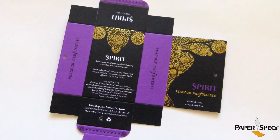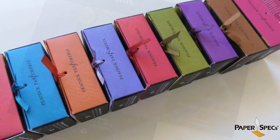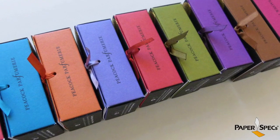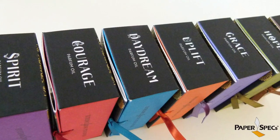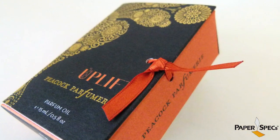The Neenah Environment Uncoated Packaging Board was the foundation for a double hit of black, several spot colors — there's a unique one for each of the fragrances, and there are nine fragrances altogether. Then there's dull aqueous coating, gold foil stamping, die cutting, folding and gluing. This package is impactful, chic and luxurious at every score, tuck and fold.